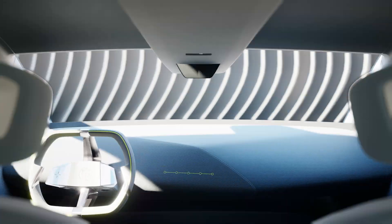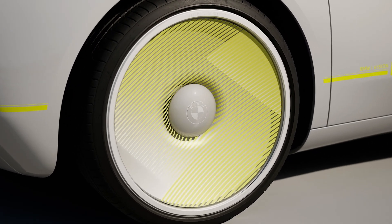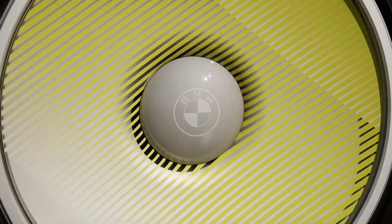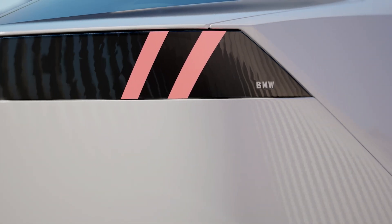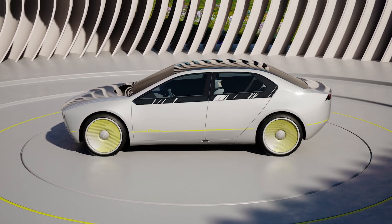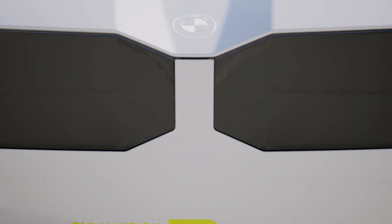The future of BMW Group is electric, circular, and digital. The BMW iVision D represents the digital aspect of this trio and will be another milestone on the road to the next vehicle generation, the Neue Klasse. BMW Group will provide insights and glimpses of the revolutionary Neue Klasse vehicle concept over the course of 2023.